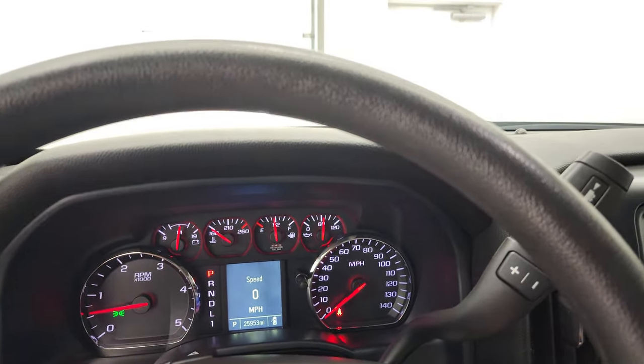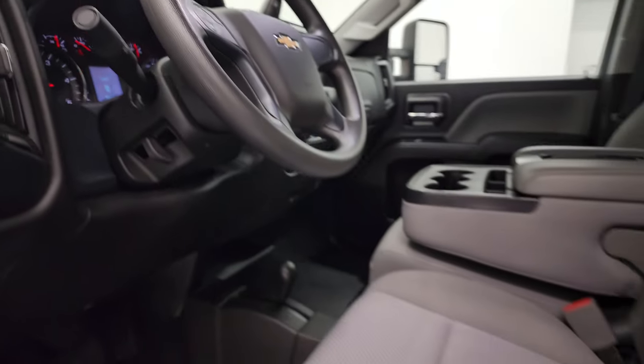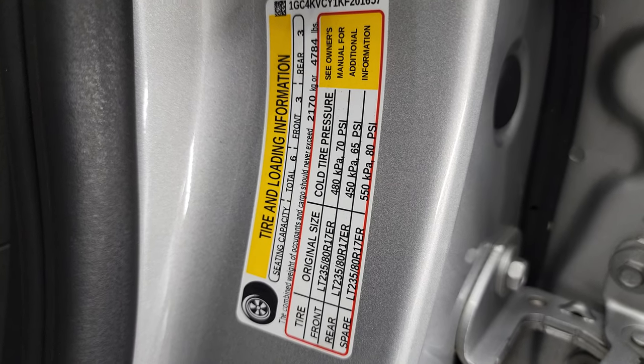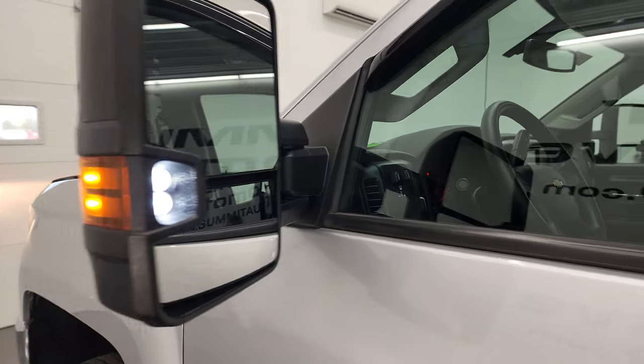Taking a look under the hood, I did want to show you the tire and loading information as well as the bin sticker. There are those LED side lights — they are super bright.